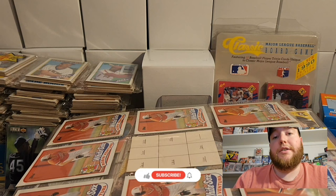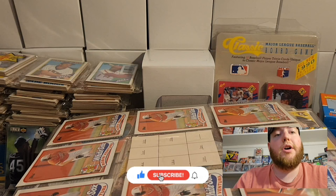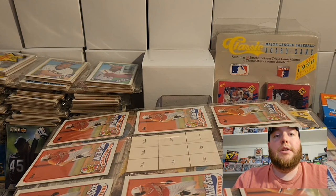So if you're coming back to the channel, I really appreciate you. I hope you enjoy what we're going to do today. And if it's your first time here, we usually rip a lot of new product, but I couldn't pass this opportunity up to kind of go through some cards from yesteryear. So let's see what we get.